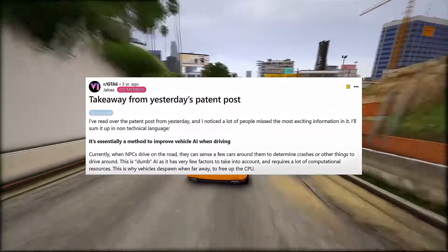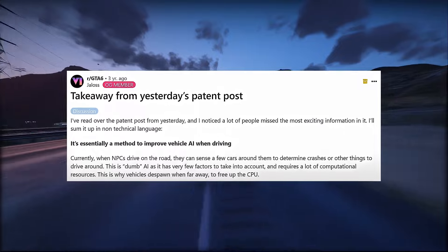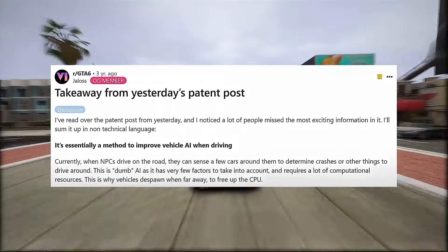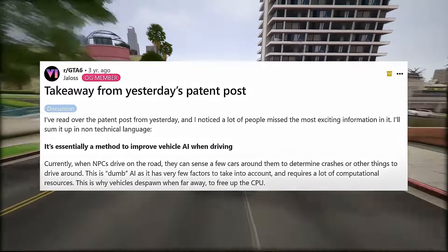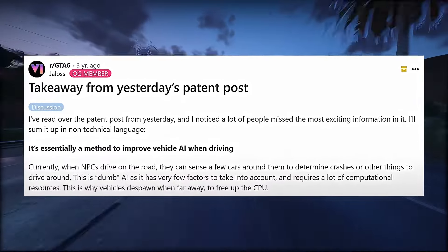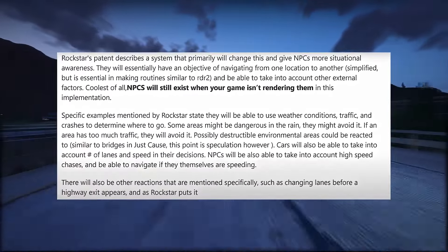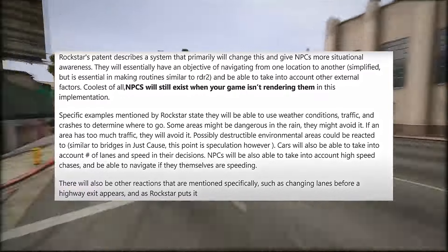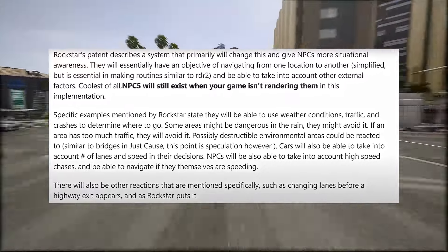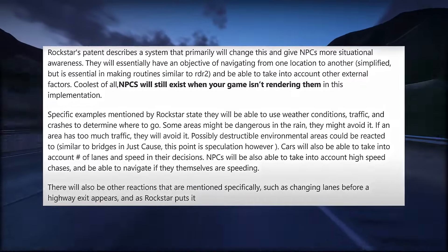Here's another breakdown of the patent. It's essentially a method to improve vehicle AI when driving. Currently, when NPCs drive on the road, they can sense a few cars around them to determine crashes or other things to drive around. This is limited AI, as it has very few factors to take into account and requires a lot of computational resources. This is why vehicles despawn when far away, to free up the CPU. Rockstar's patent describes a system that will change this and give NPCs more situational awareness — they will essentially have an objective of navigating from one location to another, making routines similar to RDR2.